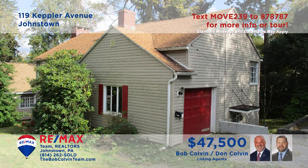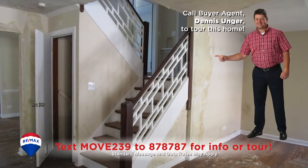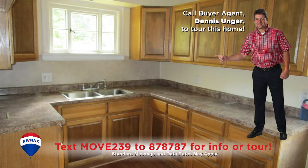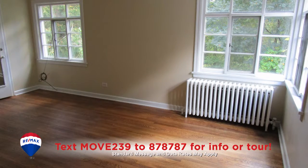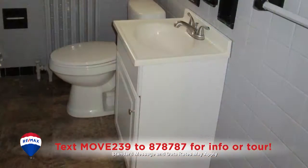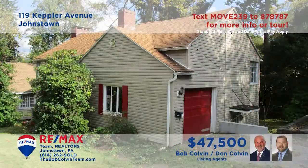Here's an Upper Yoder home presented by the Bob Colvin Team that's simply waiting for your finishing touches. As soon as you step inside, you'll see the hardwood floors that flow throughout this home. The kitchen offers abundant cabinetry and newer countertops. Upstairs, you'll find three bedrooms with bright windows and closet space, as well as a full bathroom. This one's move-in ready and waiting for you. Get all the details from a Bob Colvin Team member.